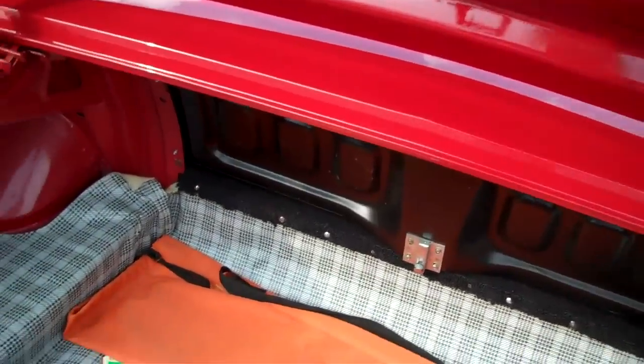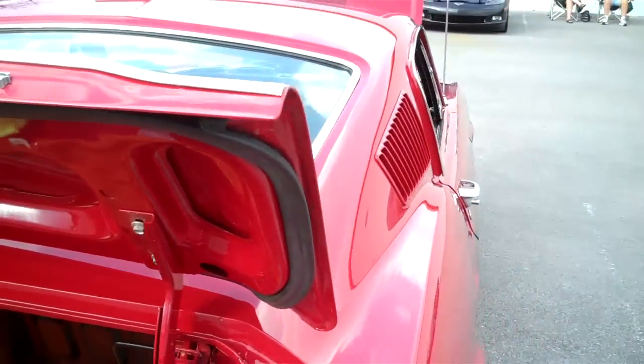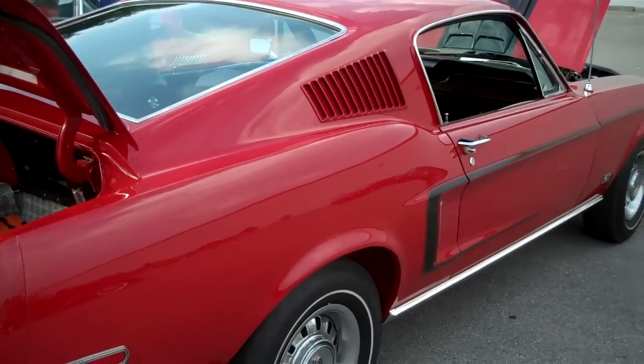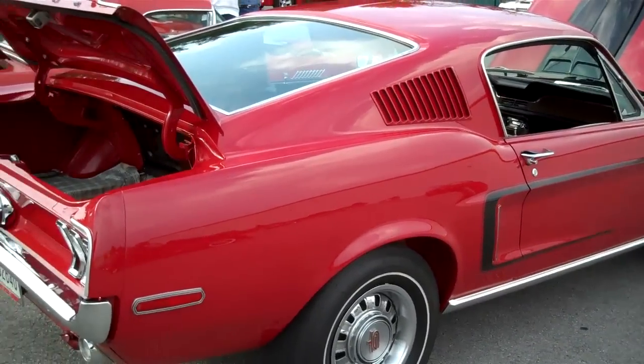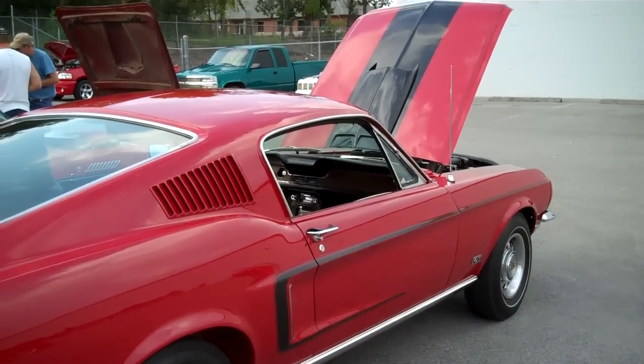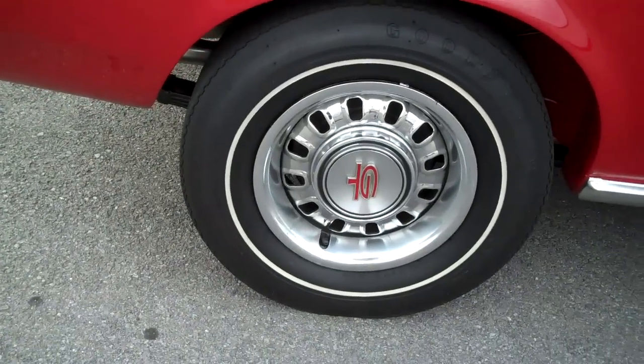The trunk's like brand new. He said he bought it when somebody was doing a restoration on it. When he bought it, they had receipts for $26,000 worth of parts, and he was able to buy it from him. He's got parts left over and he used those parts to build the other car — the GT he's got — so he came out pretty well. But the car's all original.